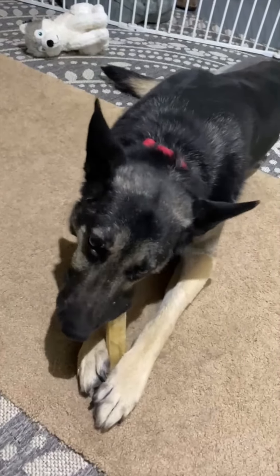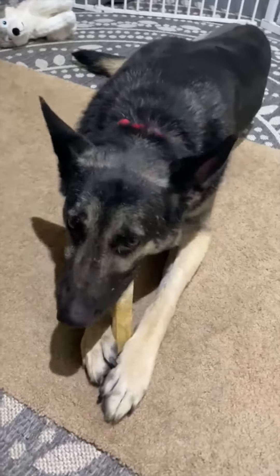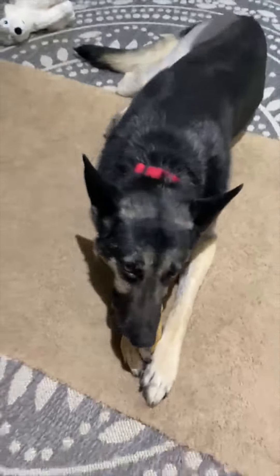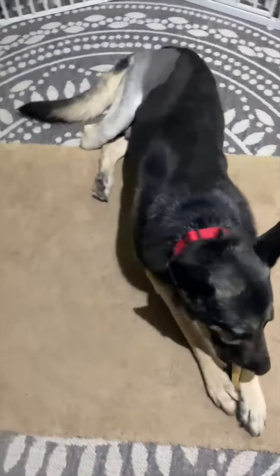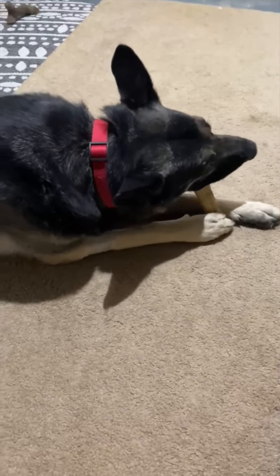Erwin, what are you doing, buddy? His leg is doing so much better. It was shaking last week, but it has stopped. And he's just enjoying life.